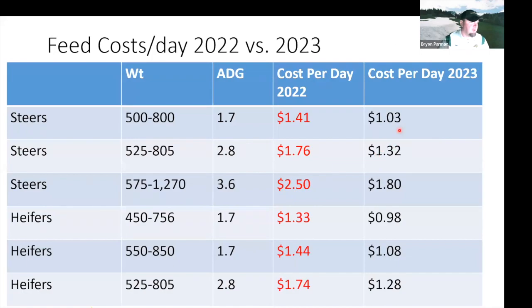Comparing this year to last year: the figures in red are last year's per head per day costs for the exact same scenarios. This year's costs are quite a bit cheaper because corn prices, meal prices, and silage are all lower than a year ago, which helps out a good bit.